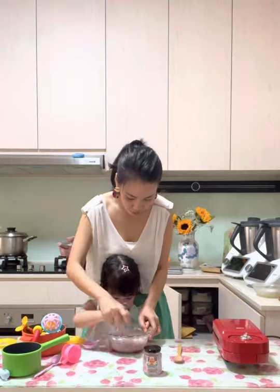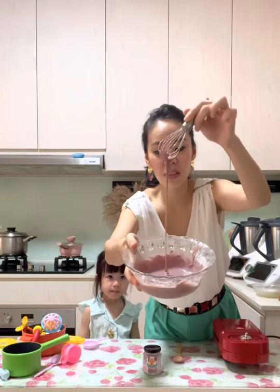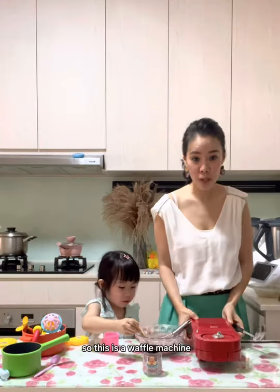It's dissolved, dissolved right? It's dissolved, everything will dissolve down. It's the creamy one because the portion of the fresh milk must be less — if we do that, the texture will become crispy. So this is the waffle machine, now we start.